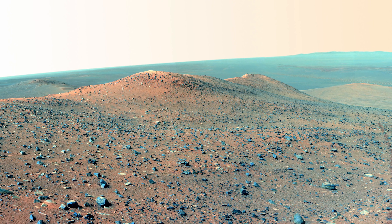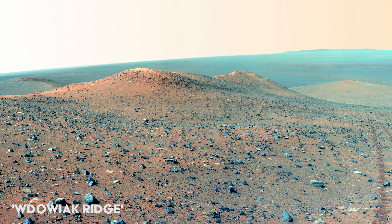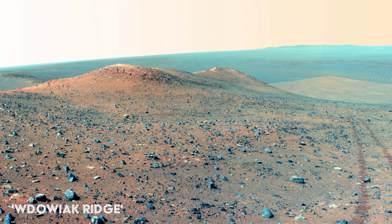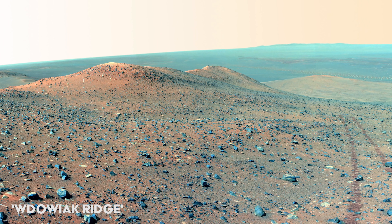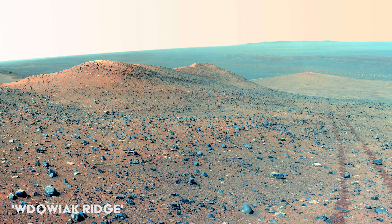Opportunity covered a total distance of over 45 kilometers on the Martian surface and is regarded as one of NASA's most successful missions. This image taken in 2014 is presented in false color to highlight the rover's tracks as it climbed up a ridge.